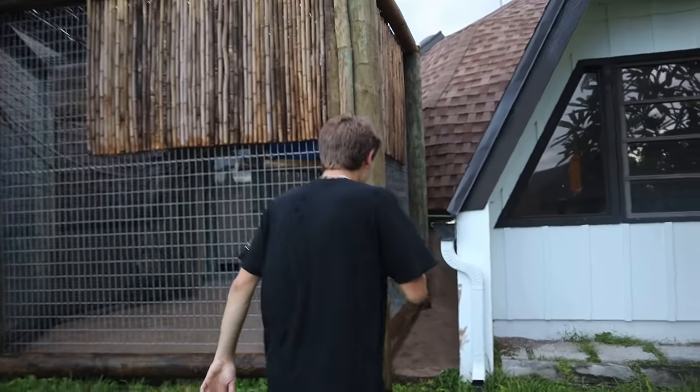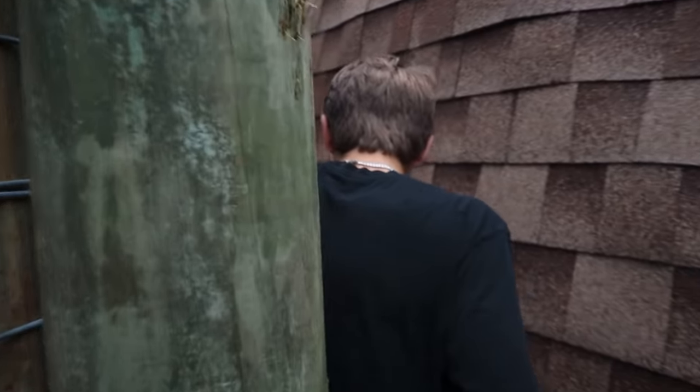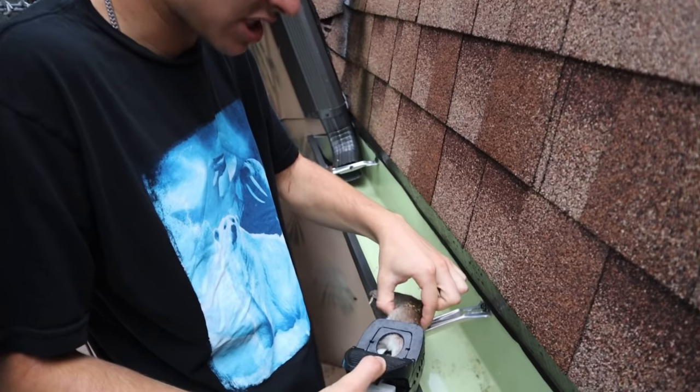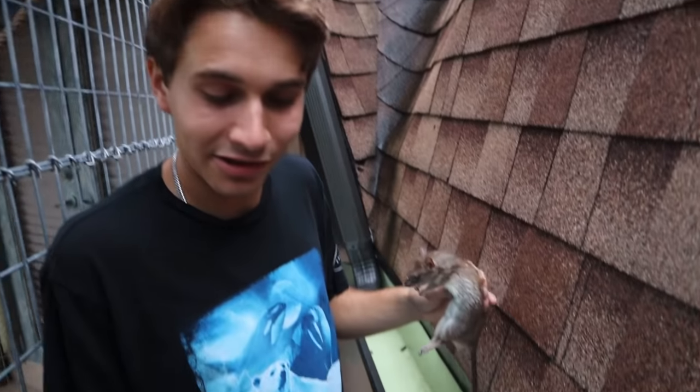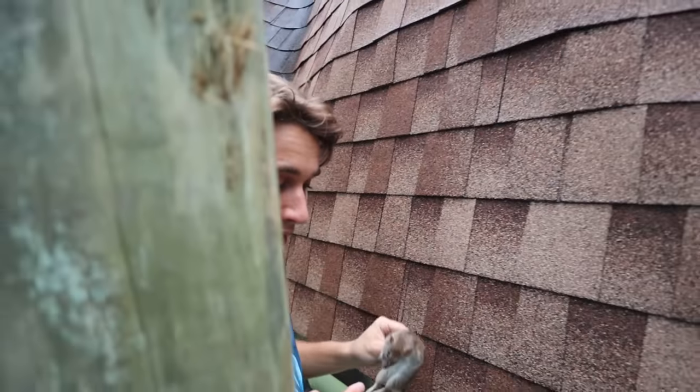Trap number one had one rat. Now it's time to check trap number two. I'm hoping, I'm praying that we have a rat again. There's only one way to find out — we're going to take a look. We're sliding it out... yes! Look at this — this trap got a rat right here, and this one is not as bloated as the other rat, this one's actually soft. We trapped another rat, we got what we came for. There's still some bait in there, so we're just going to leave that trap right there.